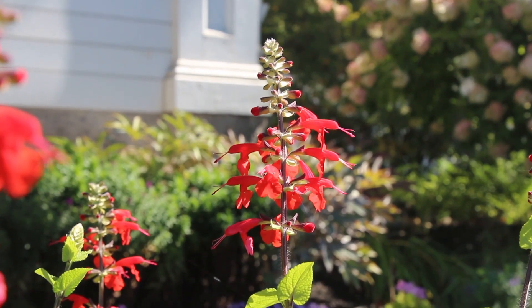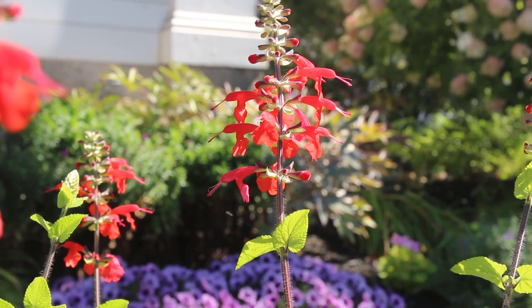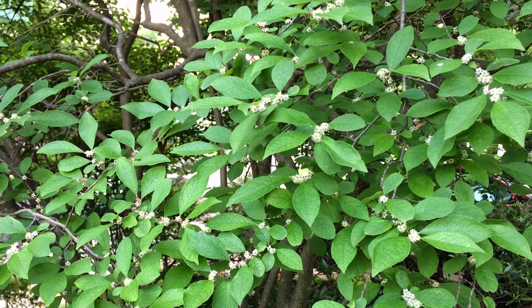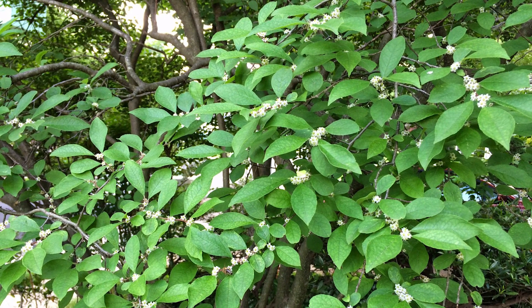In 90% of plant species, every flower is bisexual, with both stamens and pistils. In 6% of species, all the flowers on a given plant are of one sex, as in this winterberry holly.